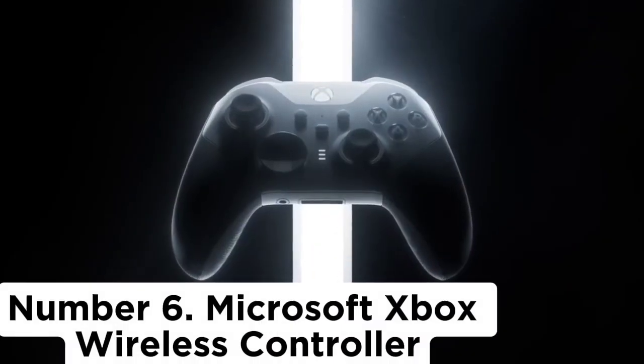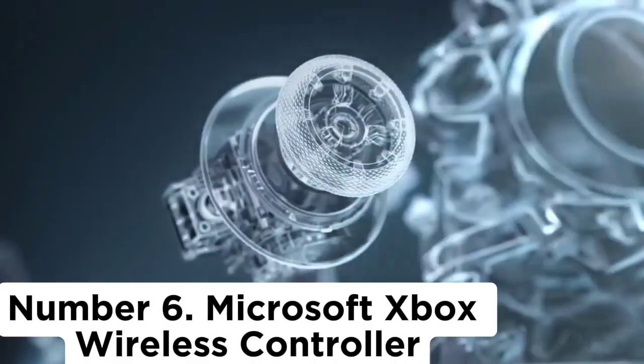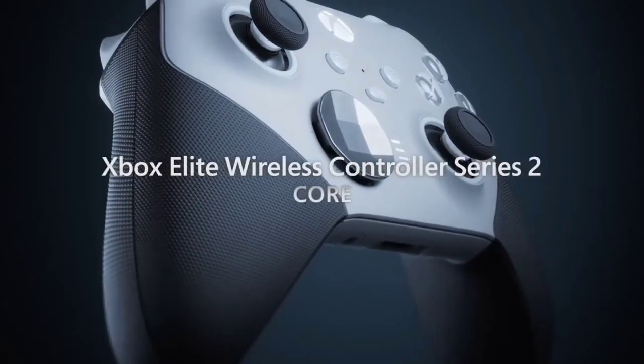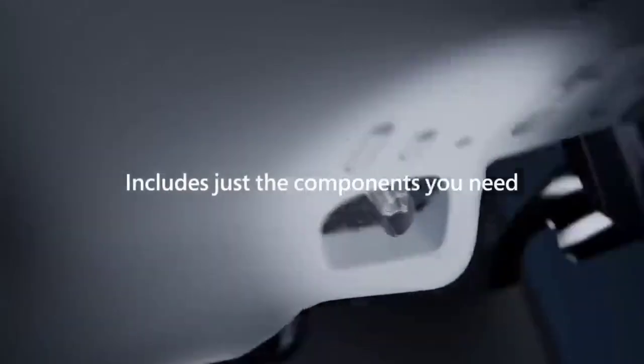Number 6: Microsoft Xbox Wireless Controller. The Xbox Wireless Controller is our go-to pick for the best overall PC controller. This workhorse gamepad is readily available globally and stands out thanks to its high build quality, comfortable ergonomic design, tactical buttons, and formidable D-pad.